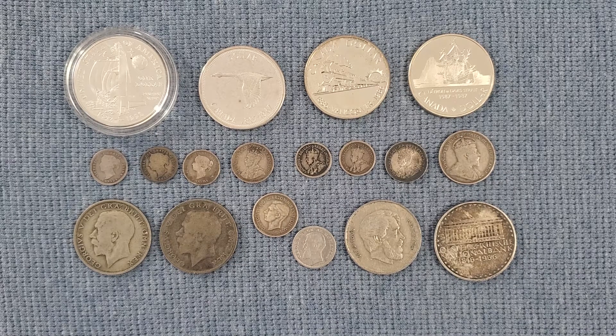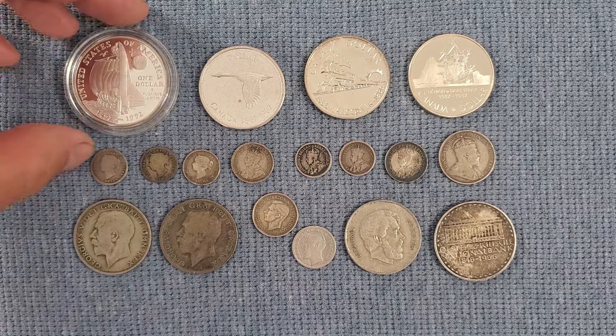Hey everybody, this mouse is back in the house. Today I have some coins I've acquired throughout this past year, starting back in January. They're just single items that I bought in auctions off eBay, and I've been accumulating these. Now I've got enough to do a video and show you everything I got.